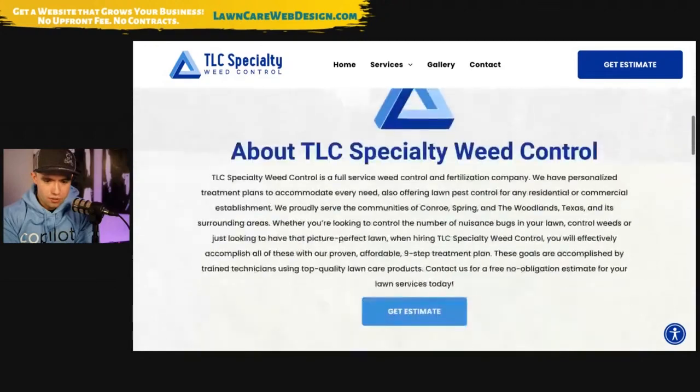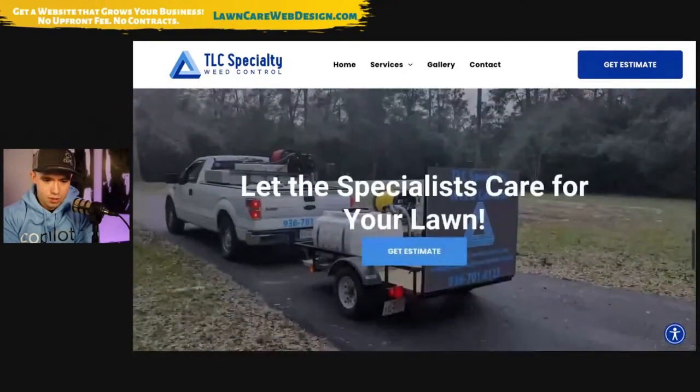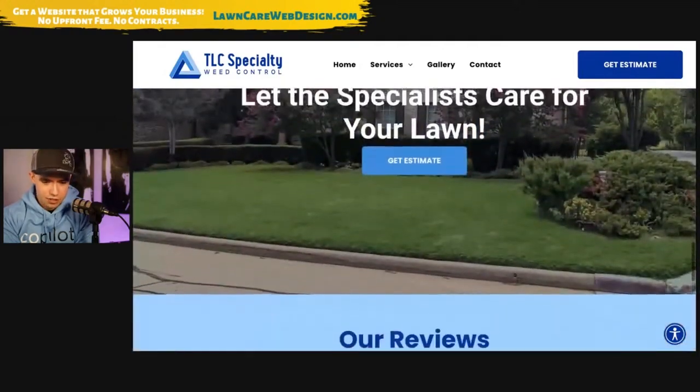So you've got Deep Lawn. Very cool. I like this, except I can't see very much of your actual sign there.